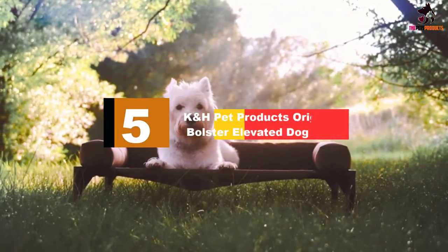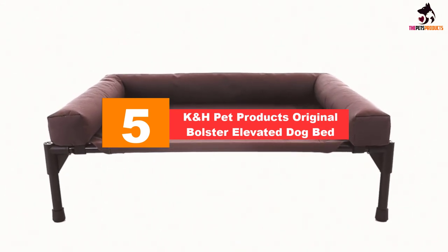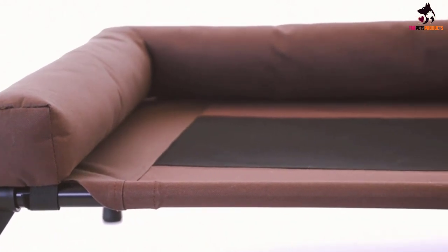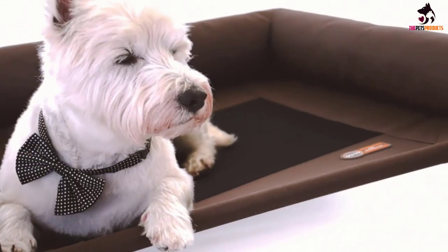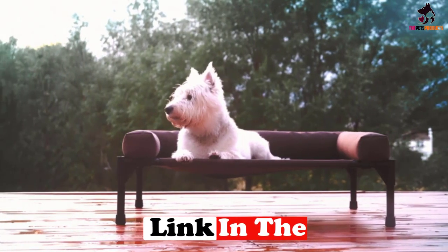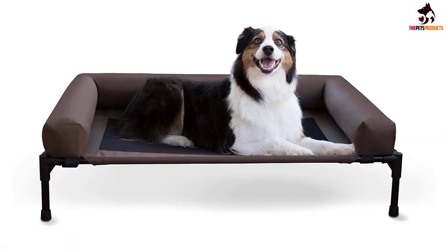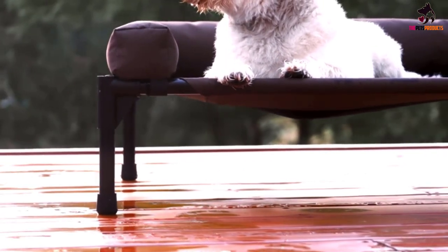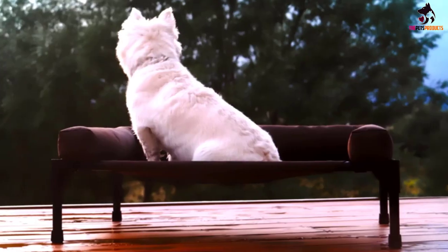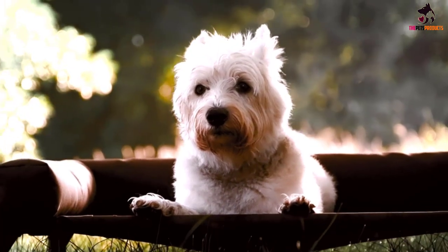Starting at number 5, we have the K&H Pet Products Original Bolster Elevated Dog Bed. The strong and durable K&H Pet Products Original Bolster Pet Cot Elevated Bed is ideal for keeping your pet pooch cool during the summer months. The 600 denier nylon fabric is bacteria, mildew, and mold resistant. The fabric is also waterproof and easy to keep clean. The mesh center allows air to circulate while the removable and washable bolster pillow provides comfort and security for your dog. The raised dog bed features non-skid rubber feet for extra safety and to protect your floors when the bed is used indoors.